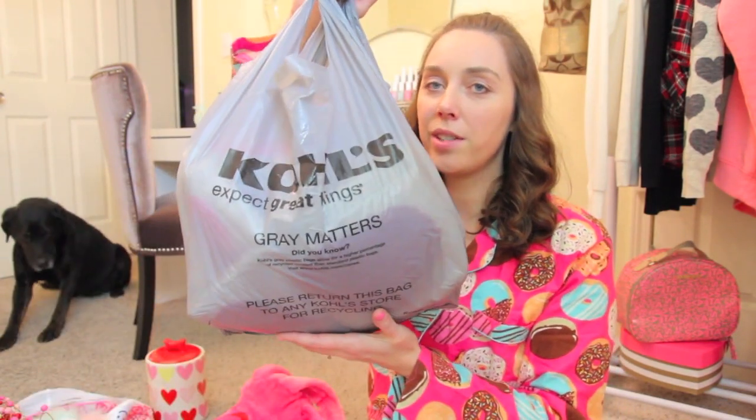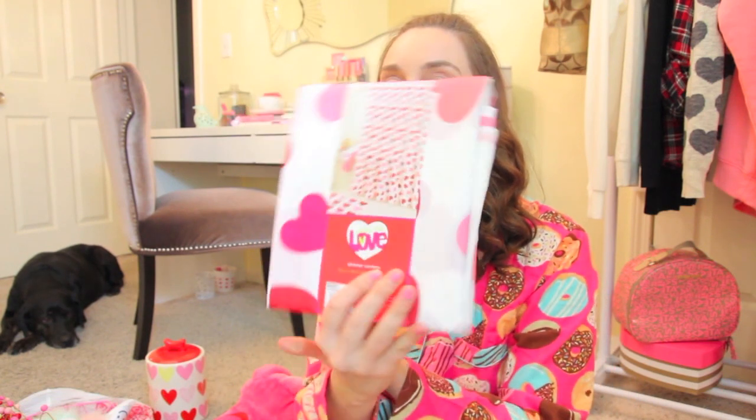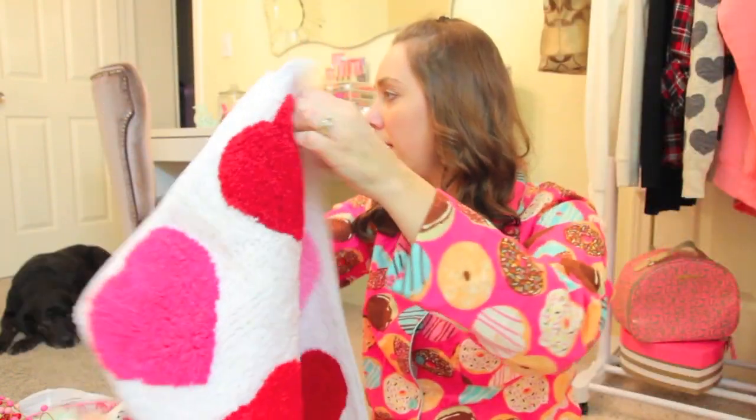And then I went to Kohl's and I also got some stuff on clearance - I guess I went a little bit Valentine's Day crazy. But I really like decorating for Valentine's Day. I got some of these Valentine's Day dish towels that say 'be mine' with a cute little doll. I got this for my guest bathroom - it is a Valentine's Day shower curtain. And then I also got for the guest bathroom a heart rug. I'm not going to have this up all the time, just for Valentine's Day.